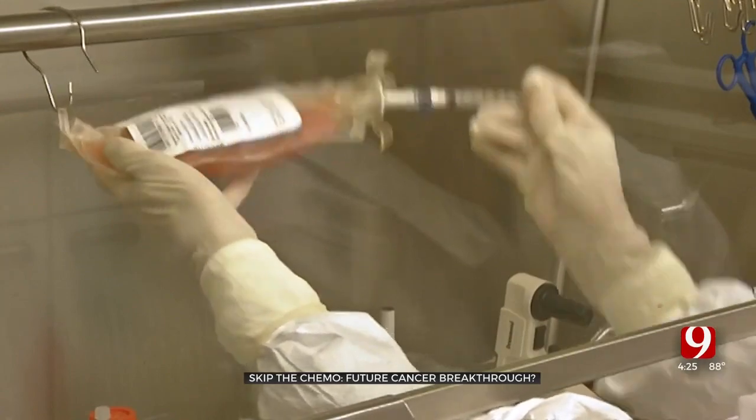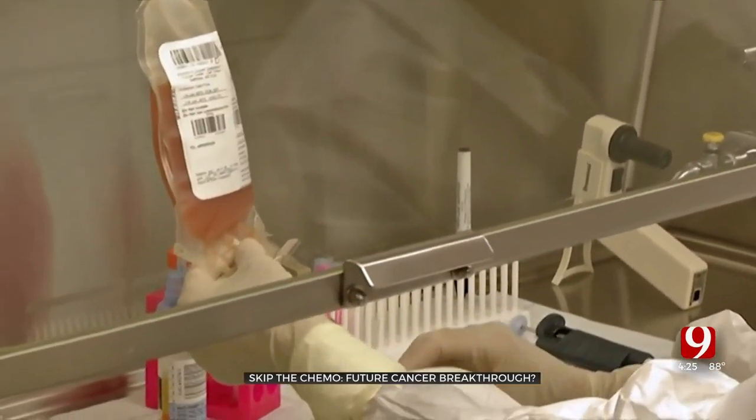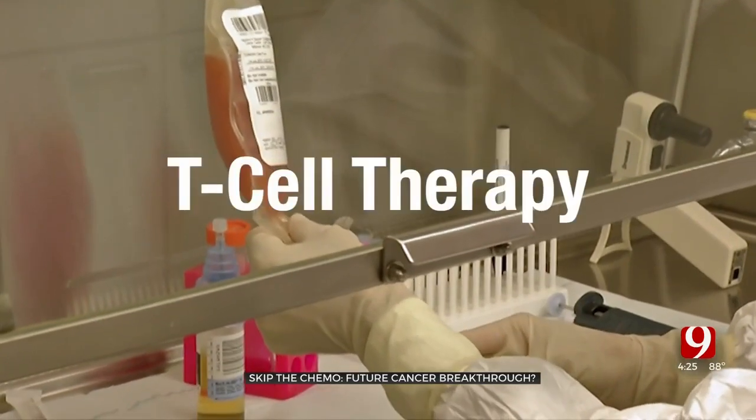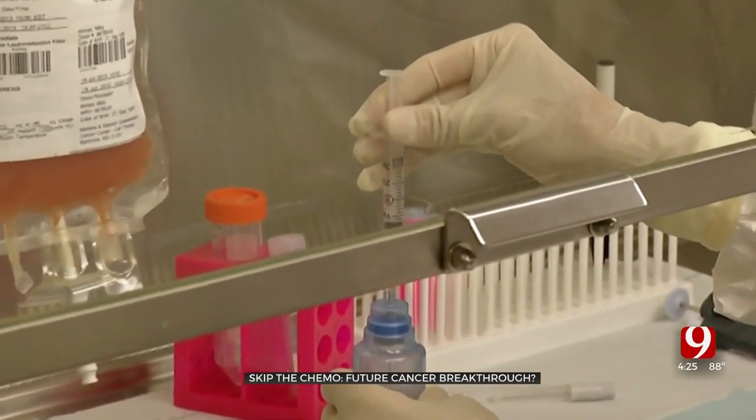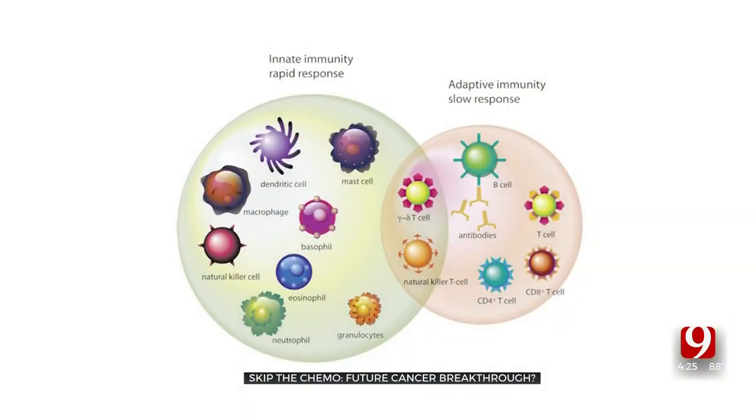Researchers are studying a new method that could actually eliminate the need for chemo and radiation. With a treatment called T-cell therapy, doctors collect a patient's own immune cells, grow and enhance them in a lab, and then inject them back into the person.